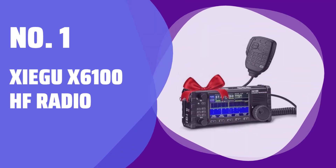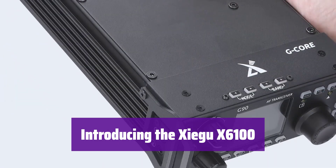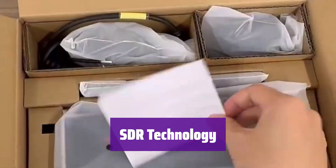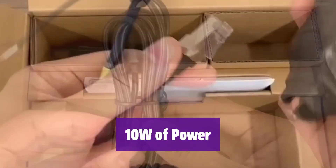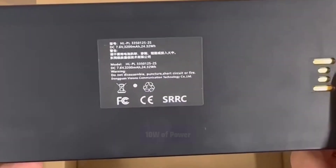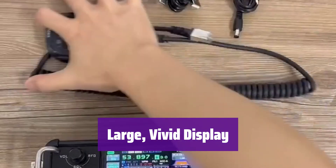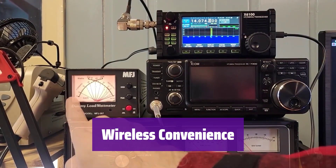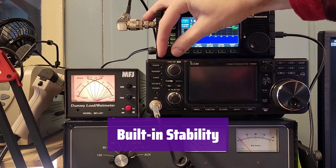Number 1: Xiegu X6100 HF Radio. Get ready to experience the future of radio communication. This innovative transceiver is packed with features for ultimate performance and ease of use. It uses software to process radio signals, giving you real-time information and faster data processing for more efficient and complex operations. Enjoy increased range and power with its upgraded 10W output — significantly more powerful than its predecessor. The large 4-inch color screen provides a clear, detailed view of all important information. It supports Bluetooth connectivity for mouse and keyboard control, offering seamless wireless operation. It also features a high-stability internal clock source for reliable, consistent signal transmission.